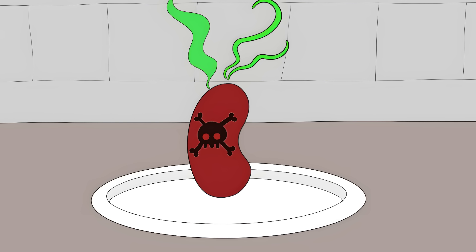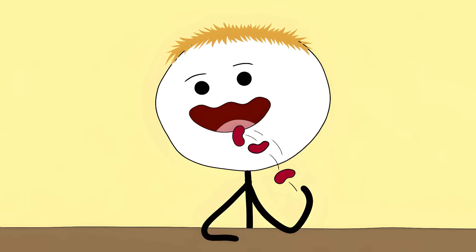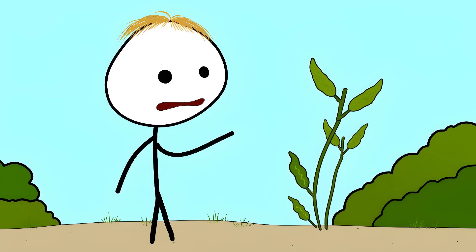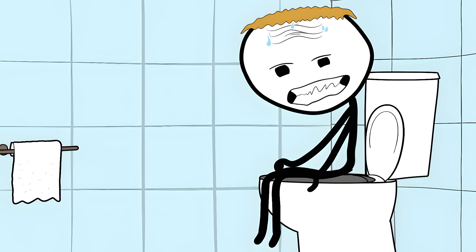Number six: kidney beans' gut punch. These innocent-looking red kidney beans are actually little chemical weapons. They're packed with a toxin called phytohaemagglutinin. Eating just four or five undercooked kidney beans can cause severe nausea, vomiting, and diarrhea — this toxin is the bean's natural defense mechanism against being eaten in the wild. Symptoms hit fast, within one to three hours after eating.